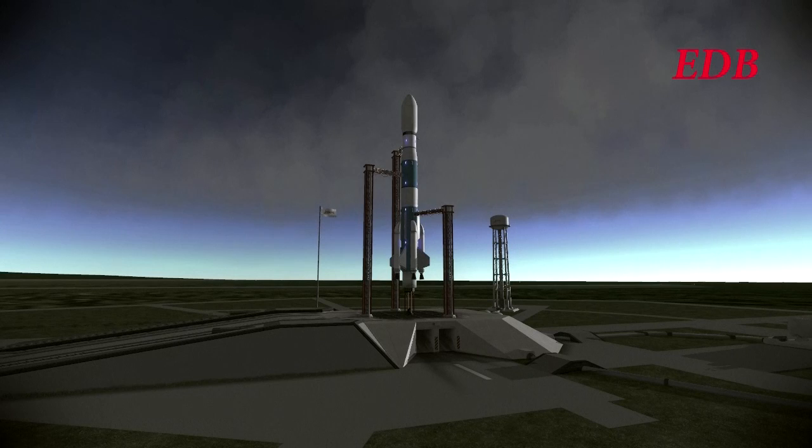We are now T-minus 50 seconds and counting. All tanks are completely pressurized at this time. Wernher Von Kerman has said that this launch is critical. At a cost of $23,000,000 worth of payload and $80,000,000 worth of launch vehicle, the EDB will be set back by quite a lot if this were to fail.